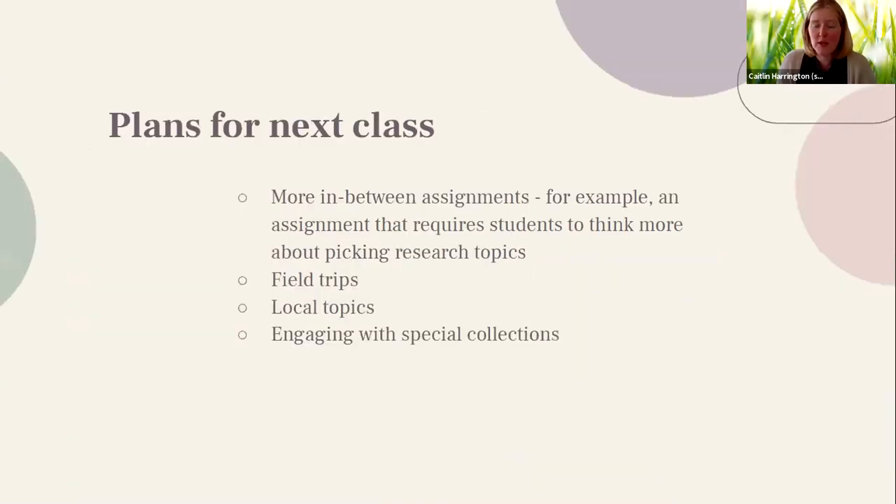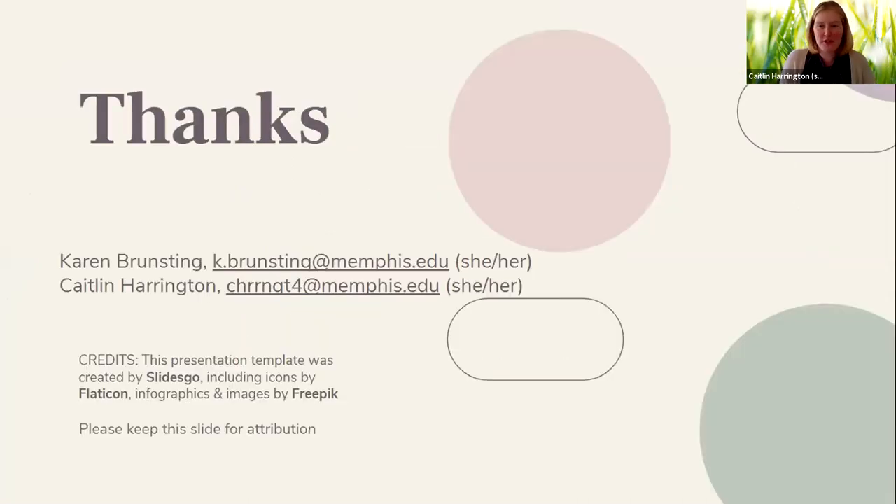For fall 2021, we hope it'll be in person. We plan to create more in-between assignments — particularly assignments that spend more time thinking about how to choose a topic, looking at whether a topic already has abundant citations and thus doesn't need our help, or doing front-end research to ensure good resources exist. We hope to do field trips to the library and special collections. We've been considering requiring students to pick a local Memphis topic, which would require greater engagement with special collections and a new collaborative relationship with that department.